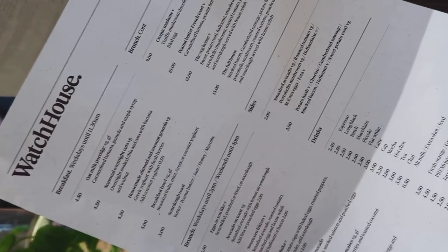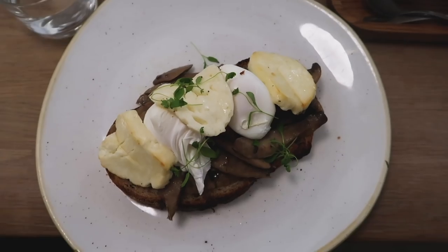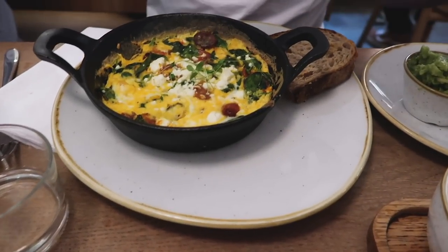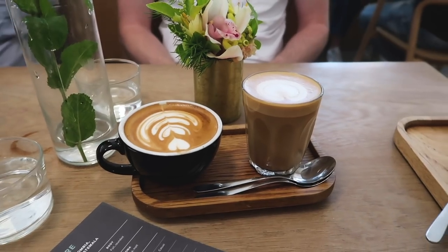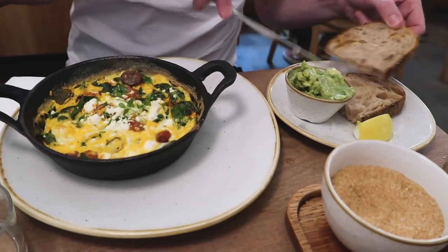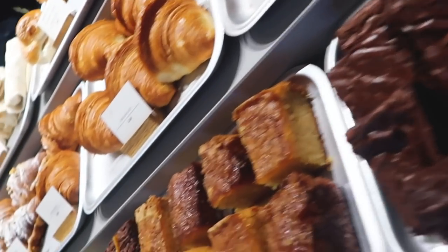Recommendation number two is called The Watch House. The reason I found this is because my boyfriend used to live opposite the one in Shad Thames. There is also a branch in Spitalfields and Bermondsey Street, so they've got loads of different branches. The one I really recommend is in Shad Thames, a few minutes' walk from Tower Bridge. The food is gorgeous — think typical pancakes with blueberries, maple syrup, and strawberries; eggs benedict; nice halloumi and avocado and bacon. It's all your favorite typical brunch meals. This place also has an amazing range of bakery, cake, and bread options.